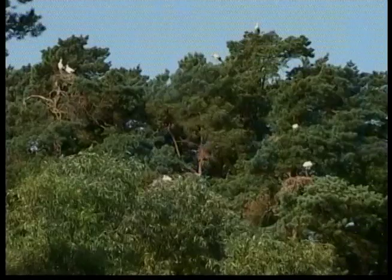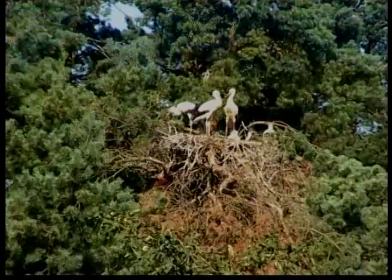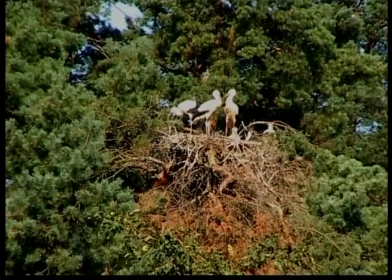This helps them conserve energy so they don't get too tired. They stretch their necks out and dangle their legs behind them as they fly, making them easy to spot even from far away.